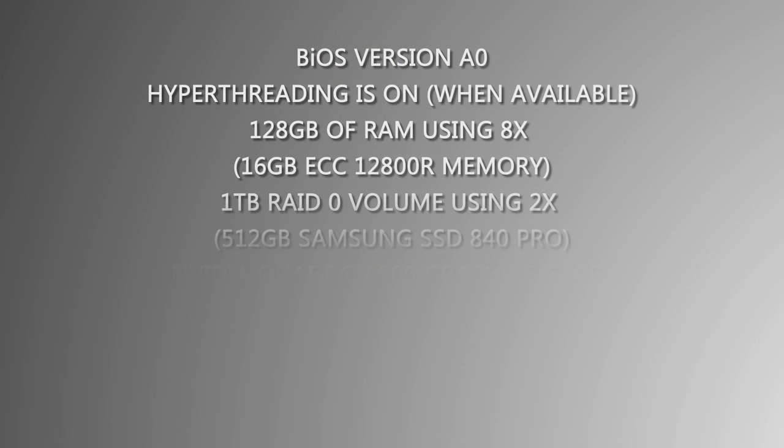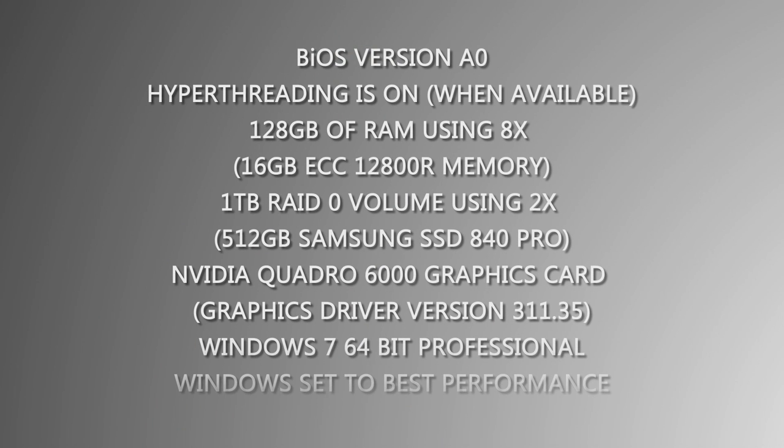For each benchmark, we use the same T5600 with BIOS version A0. Hyperthreading is on when available. 128 gigabytes of RAM using eight 16-gigabyte ECC 12800 RAM memory, and a one-terabyte RAID 0 volume using two 512-gigabyte Samsung SSD 840 Pro drives.